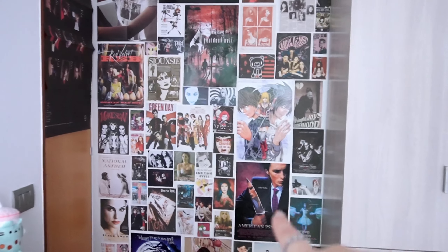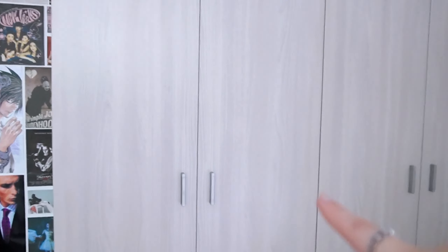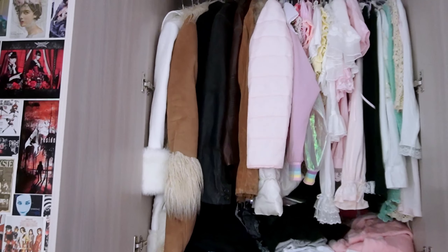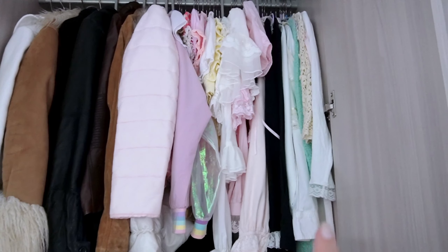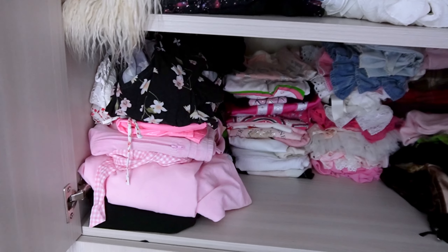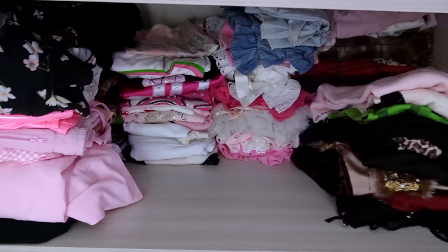Next to the punk wall, I have my very big closet. This is the first section — up at the top I have some coats and jackets hanging up, and next to them I have some blouses and vests. Down below I have some shorts, some skirts, and my pajamas. On the bottom shelf I have some folded tees, skirts, and bloomers.